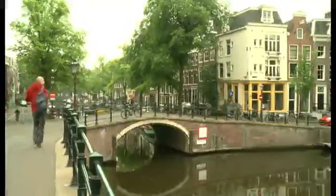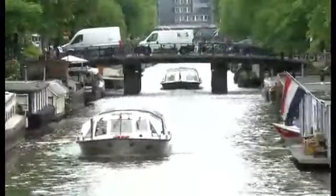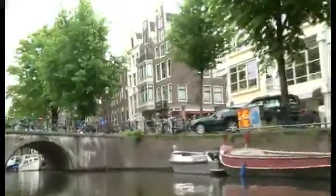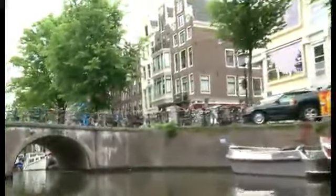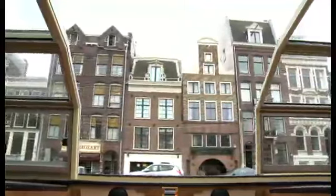When people visit Amsterdam, they often take a boat trip on the city's famous canals. From here, they see the canal houses. These buildings are hundreds of years old,